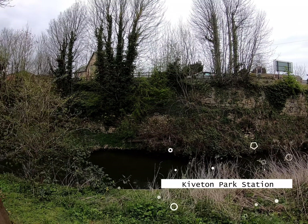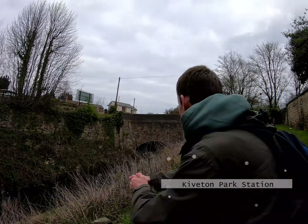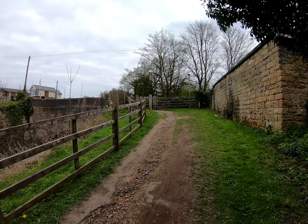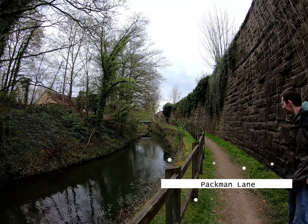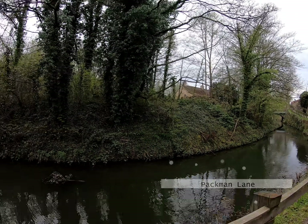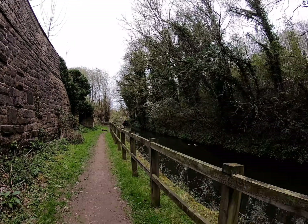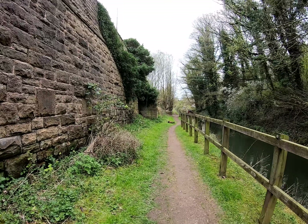We're now alongside Kiverton Park Station which is up there. We're going to go up onto the road, cross over to the other side and back down onto the towpath again. We've just crossed over Pacman Lane — love the name Pacman. We're going to continue on and we think it's going to be pretty quiet and uninterrupted now for quite a while. Never been down here before ever.